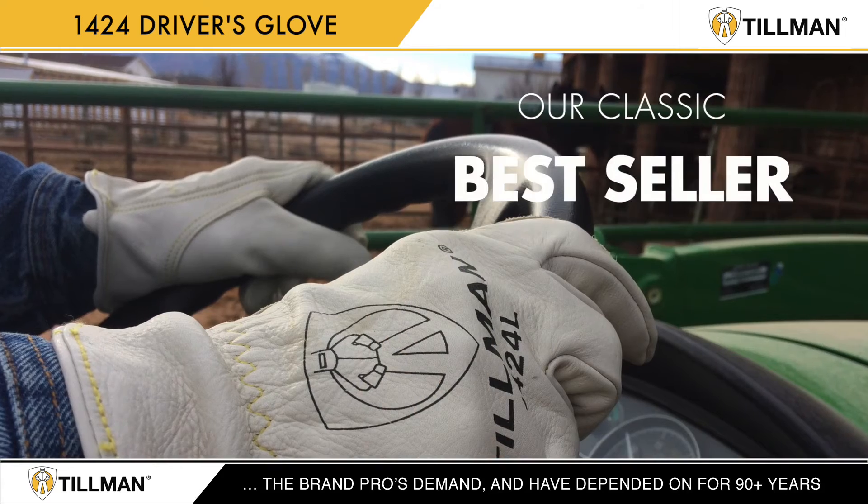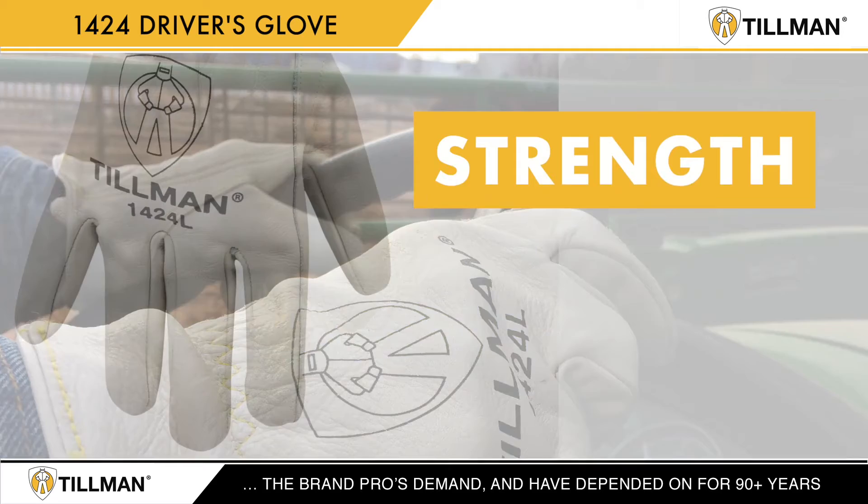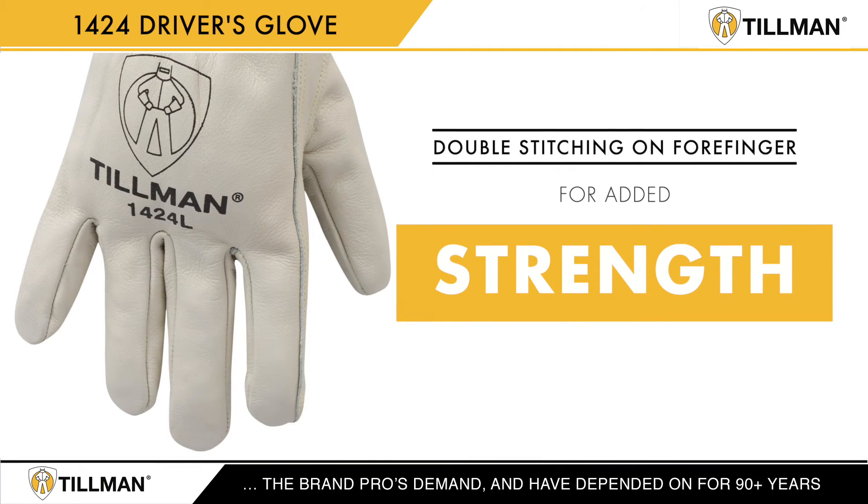The Tillman 1424 is our classic best-seller and is sure to become your go-to glove. The 1424 offers double stitching on the forefinger for added strength.